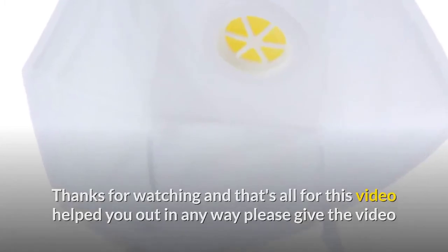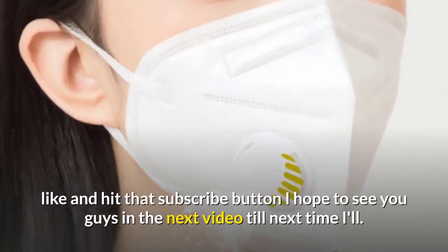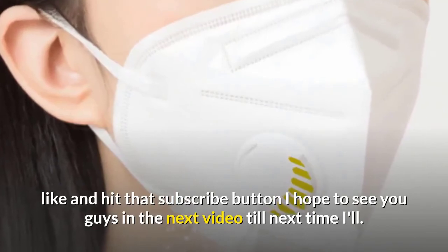Thanks for watching, and that's all for this video. If it helped you out in any way, please give the video a like and hit that subscribe button. I hope to see you guys in the next video — till next time!